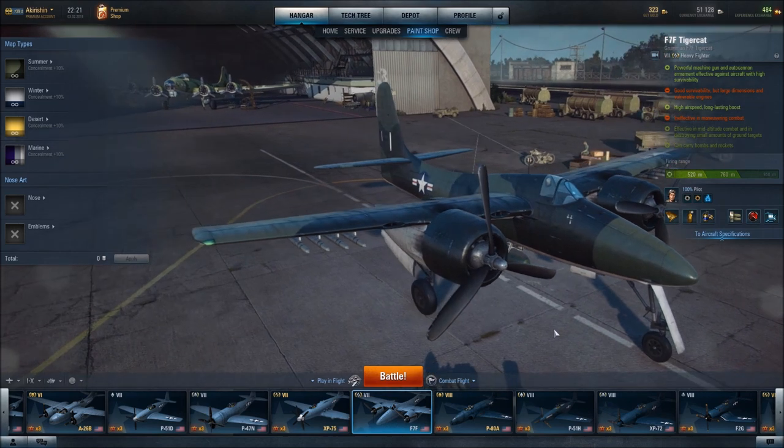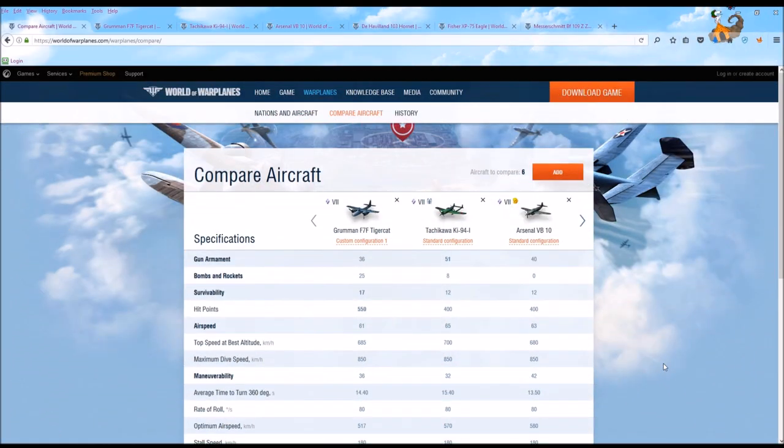What we are going to do now is head over to the World of Warplanes website and use their Compare Aircraft tool to compare the TigerCat to other Tier 7 heavy fighters, putting this aircraft in context with its peers to help you decide whether this is an aircraft you want to grind for. I have gone into each one of these aircraft and made sure that they are fully upgraded.